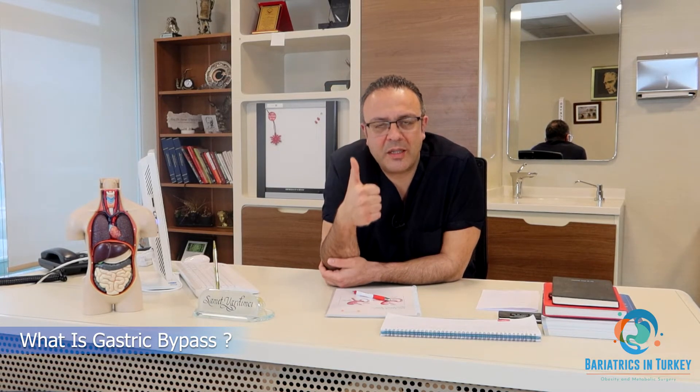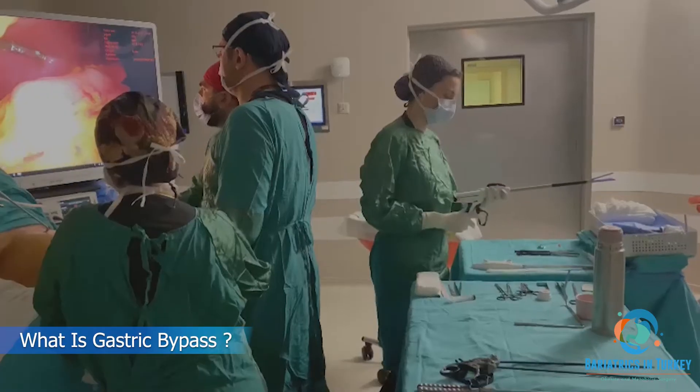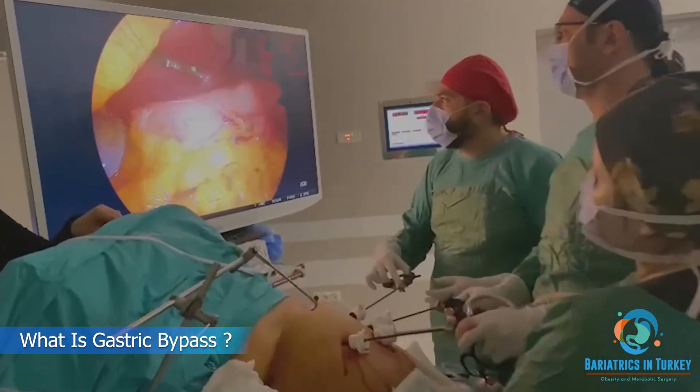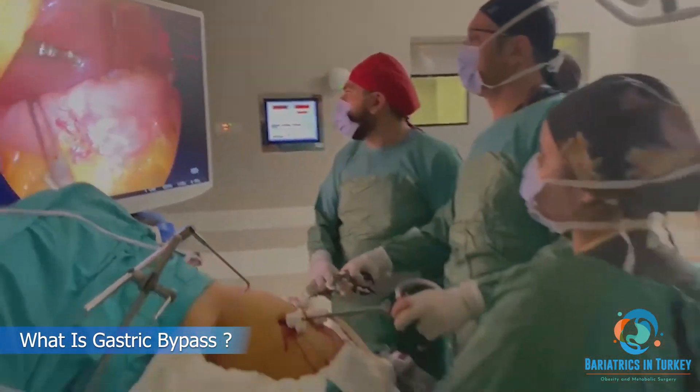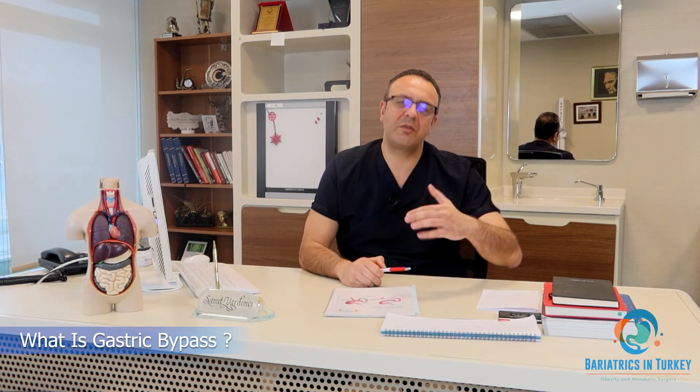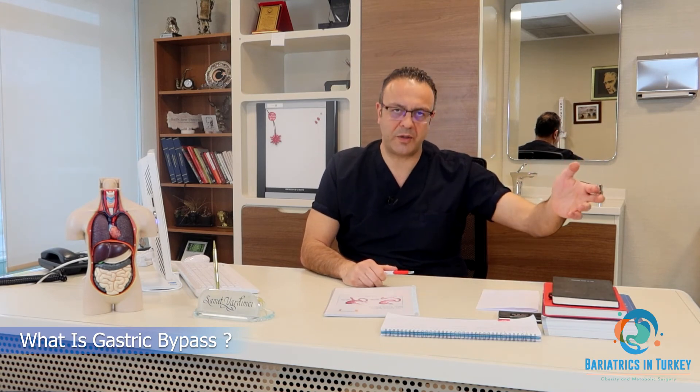Gastric bypass has two mechanisms. The first is a small, reduced stomach volume, meaning you feel full after a small amount of food, similar to a sleeve gastrectomy. The second is malabsorption — we bypass some small intestine parts, so after surgery when you eat 100 calories, your body absorbs only around 70 to 80 calories.